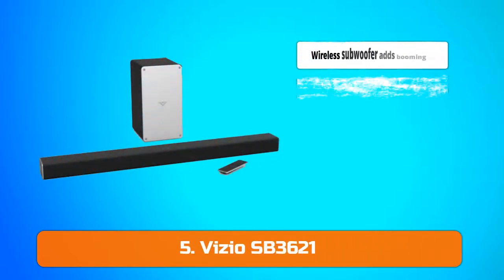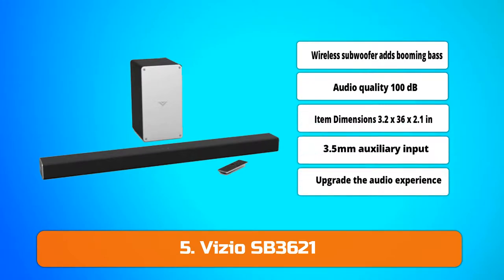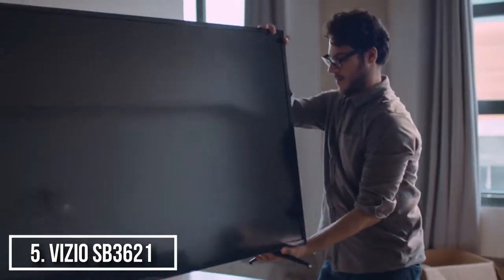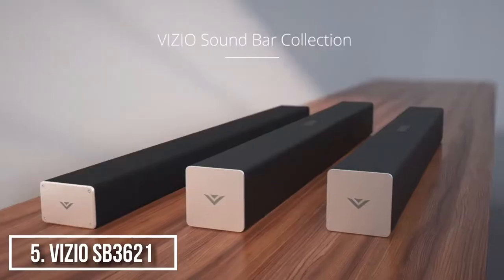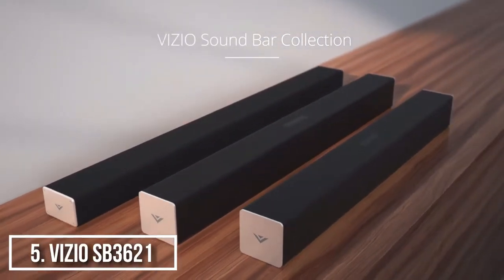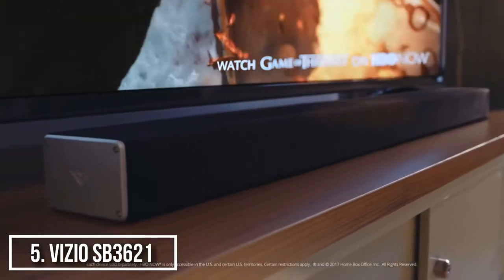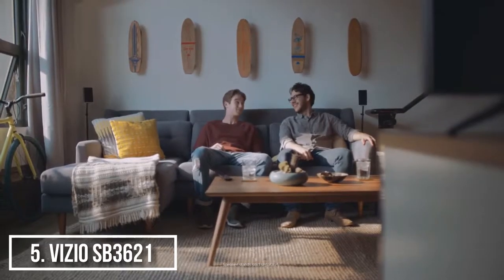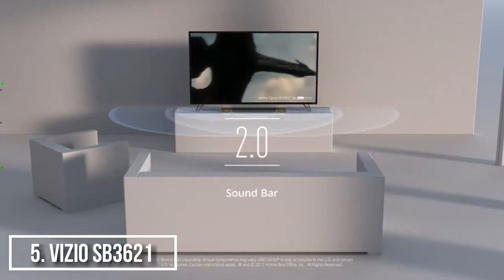At number 5, we have the Vizio SB3621NE8B 2.1. The Vizio SB3621 offers excellent performance for an ultra budget soundbar with great movie sound and toe-tapping music playback. The soundbar offers a decent selection of inputs including Bluetooth, and will decode both Dolby and DTS. The soundbar and wireless sub feature excellent build quality and a seamless setup. It received higher scores in our listening tests